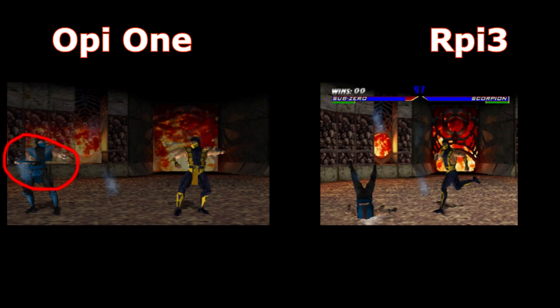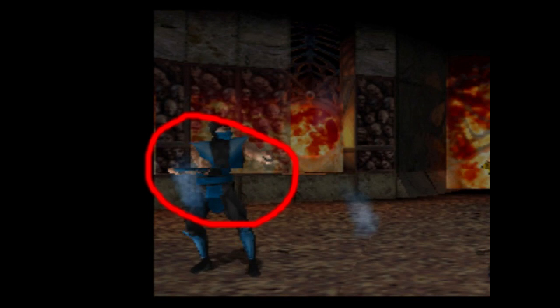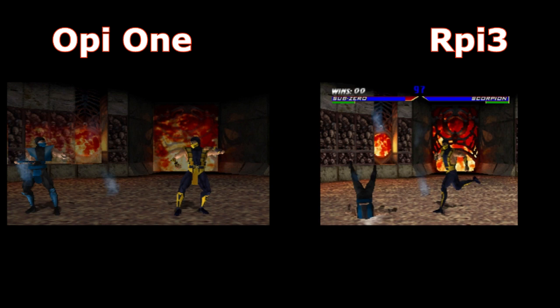And as you can see now, we have on OP1 the screen tearing. And the game looks darker on OP1.